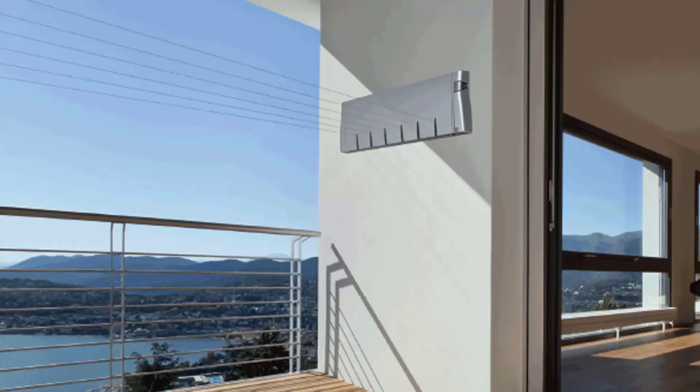Retractable clotheslines are still very popular around Australia today. These units are great as they are only seen when you need them. This unit pictured here is the Hills six line unit, which is a new modern style of clothesline that is very slim on the wall and extends to about six and a half metres. We also have a range of products from other suppliers including Austral and Daytech.